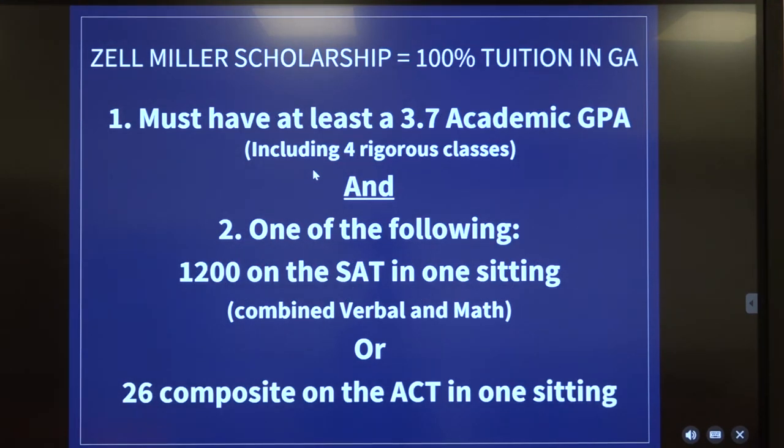In addition to the HOPE scholarship, there's the Zell Miller scholarship that pays 100 percent of tuition at a Georgia college. To attain Zell Miller, you have to maintain a 3.7 academic GPA with at least four rigor courses. The second component is that you have to score at least 1200 on the SAT or a 26 composite on the ACT. This has to be done in one sitting, and for the SAT it's your combined verbal and math — you don't add the writing score in, and you can't combine scores from different test dates.